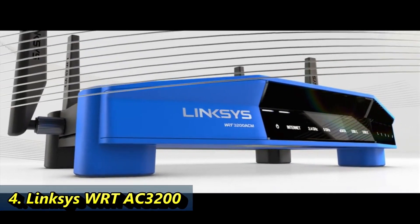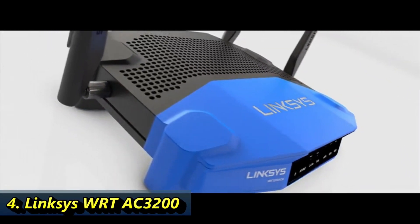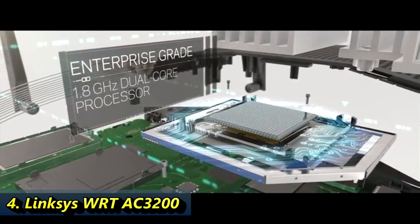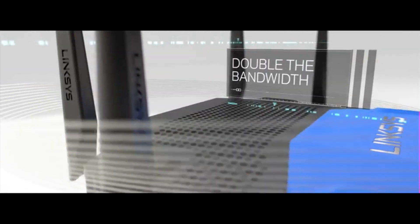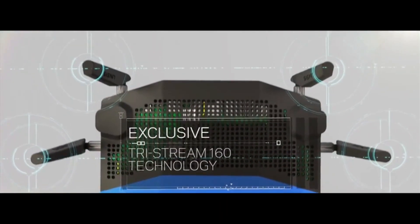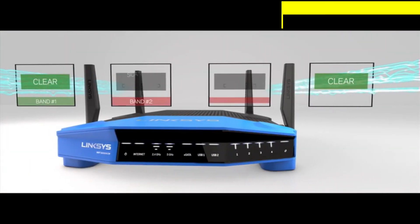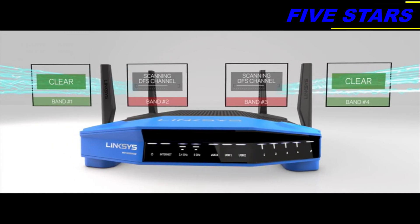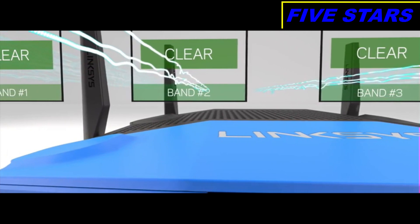Ultimate power, uncompromising speeds, unmatched flexibility — the WRT 3200 ACM is performance perfected. With double the bandwidth to 160 megahertz on all spatial streams, the WRT has the fastest 5 gigahertz band on the market. By using DFS open channels and dedicated Wi-Fi background scanning, the WRT can access clearer Wi-Fi airspace for less interference and better performance.